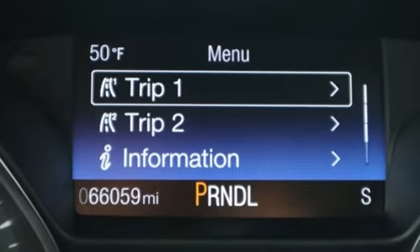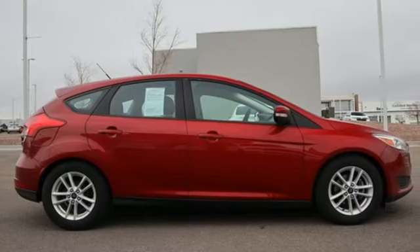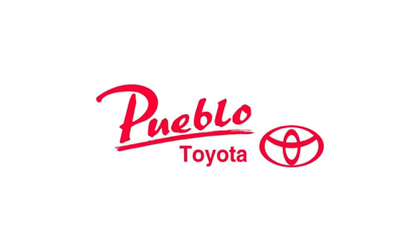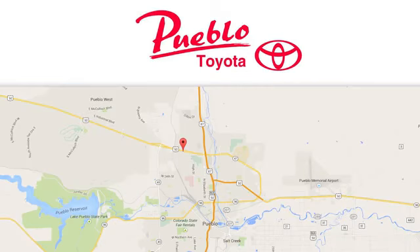Ford has won over millions of loyal customers with a wide range of value-driven vehicles. See what it can do for you when you take it for a test drive. You'll find it all at Pueblo Toyota. Call, click or stop in today. We're conveniently located at 2220 U.S. 50 West in Pueblo, Colorado.